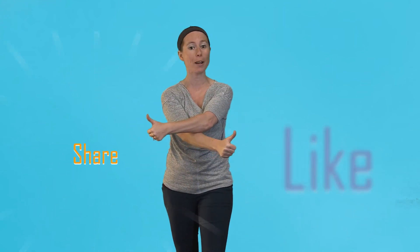Thanks for watching another Top 5 Tuesday Countdown. Make sure to like this video, share it with your friends, and comment below. We'll see you next week for another Top 5 Tuesday Countdown.